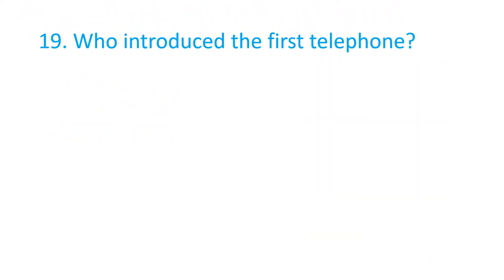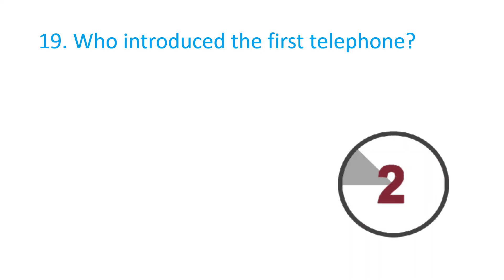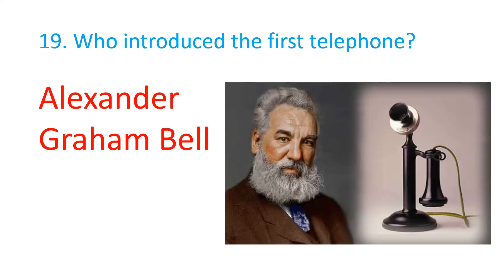Who introduced the first telephone? Alexander Graham Bell.